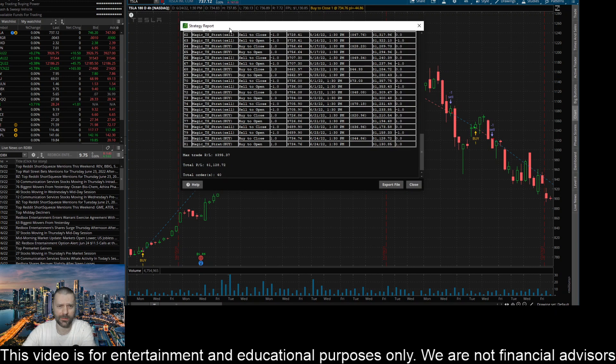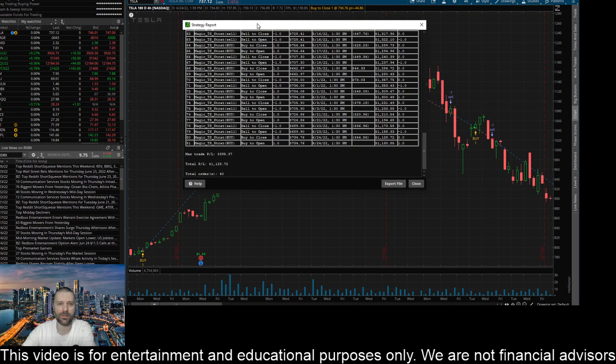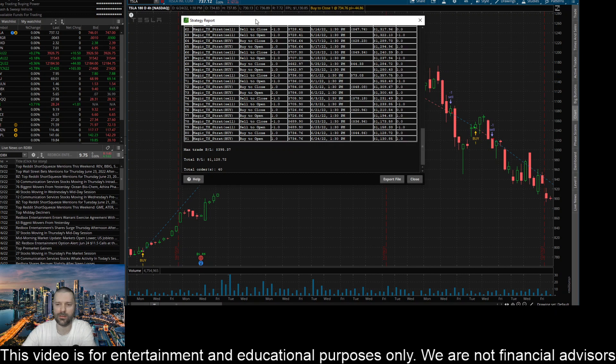I thought this was an important update on this indicator, and there will be more to come once we figure out what we're going to do with it — whether we sell it as an indicator and release the code, or set up a Discord with daily buy/sell signals and a monthly membership. Definitely keep you in the loop on that. Please like this video, subscribe to the channel, hit that notification bell — appreciate you for watching, talk to you soon.